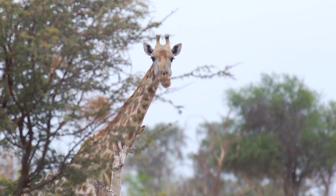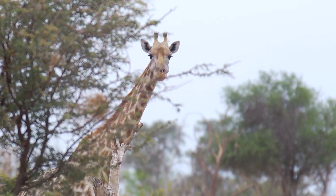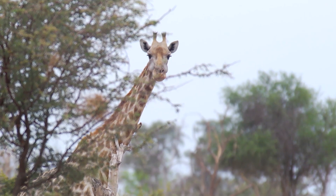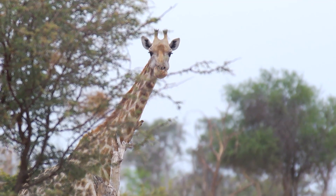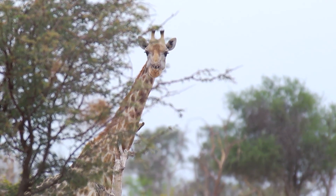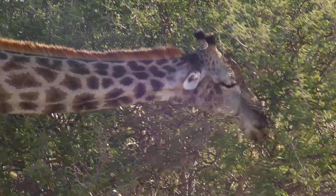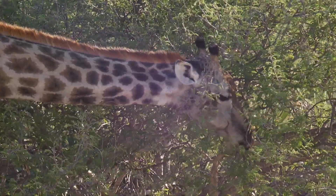It's a physical defense mechanism — the presence of thorns in these bushes — but these browsers have evolved to be able to feed on the tree despite its thorns. It's also been recorded and researched that the trees have a very interesting chemical defense mechanism as well.